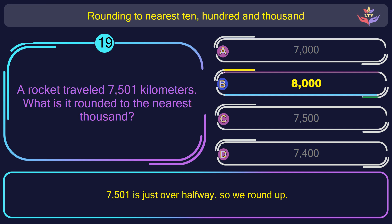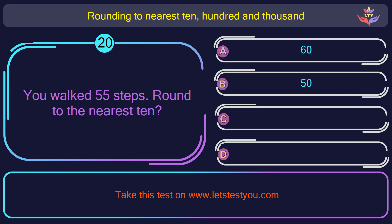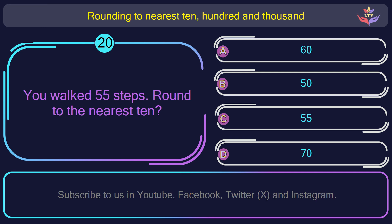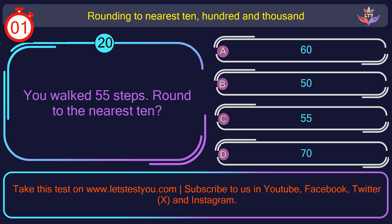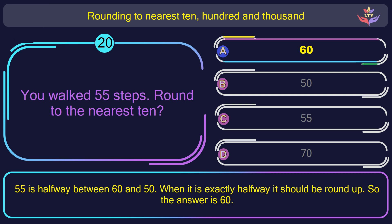Question number 20. You walked 55 steps. Round to the nearest 10. The correct answer is option A: 60. 55 is halfway between 60 and 50. When it is exactly halfway it should be rounded up. So the answer is 60.